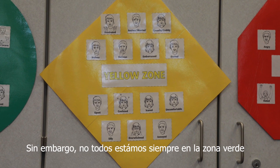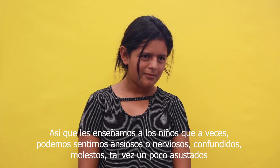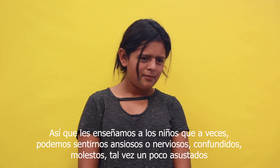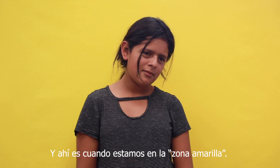None of us are always in the green zone though, so we teach our kids that sometimes we might feel anxious or nervous, confused, upset, maybe a little bit scared, and that's when we're in the yellow zone.